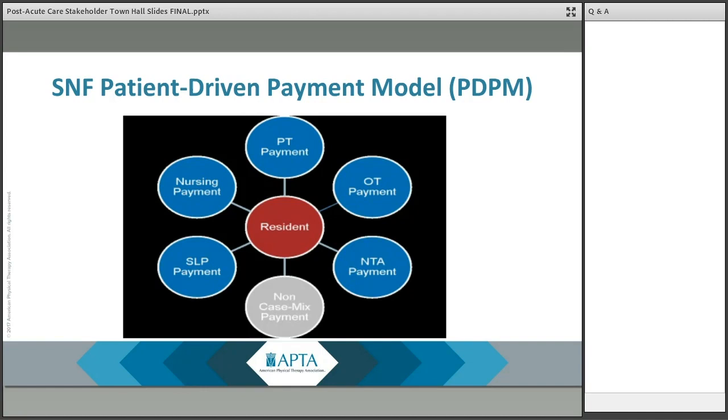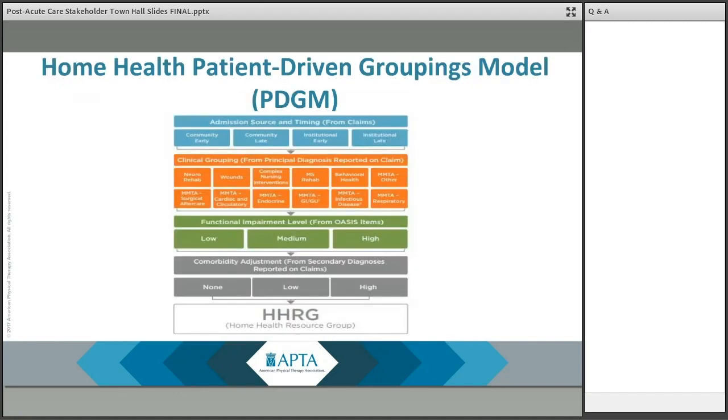While PDPM includes the policy changes to the SNF case mix system, it also includes new MDS item sets, a limit on concurrent and group therapy, an interrupted stay policy, and more.